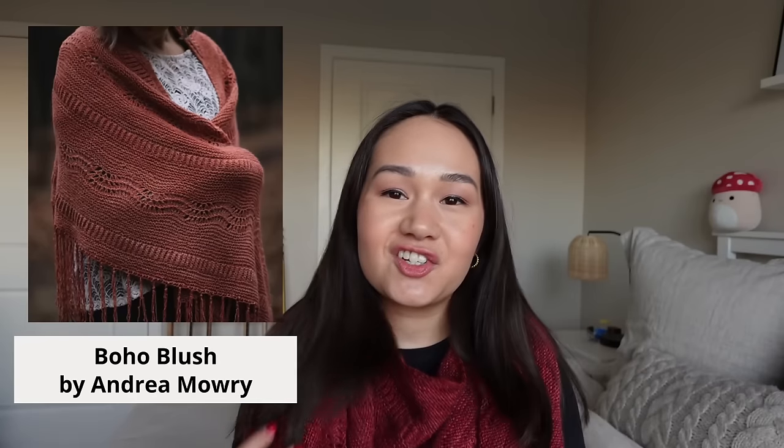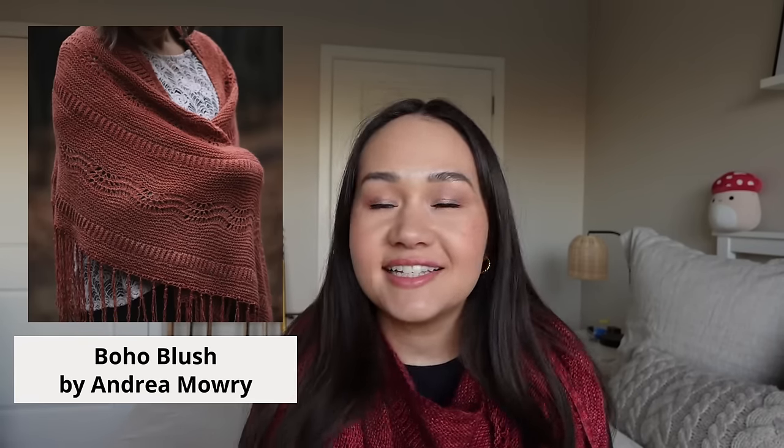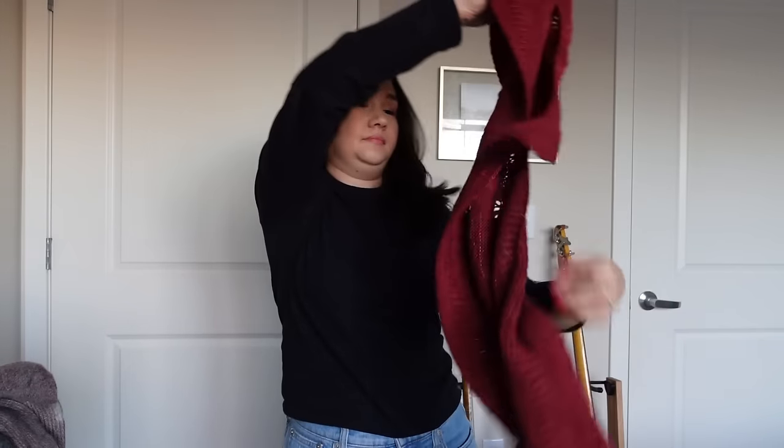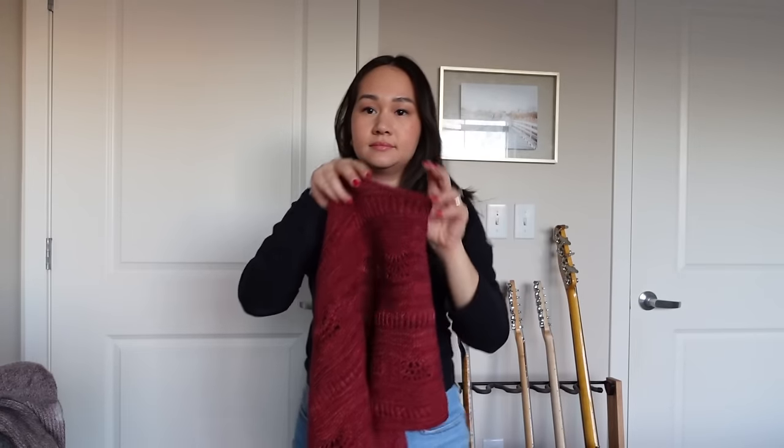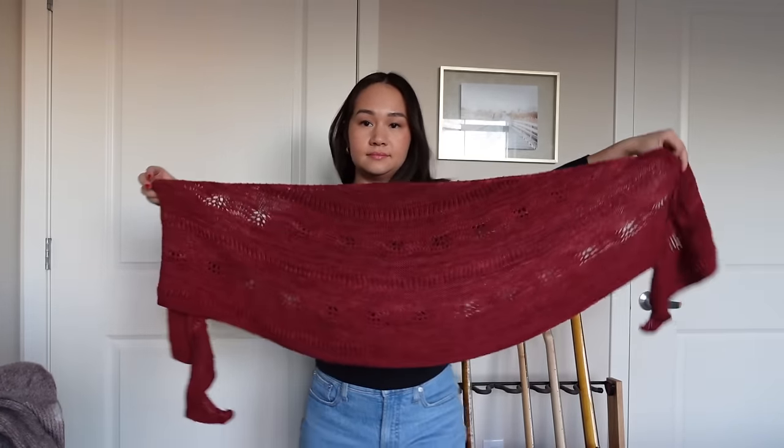With that said, I have a decent amount of knitting updates to share, so we'll dive right in. My first finished object is what I'm wearing — my Boho Blush shawl. I'm so excited to have this off my needles. I've been working on it since October and really wanted it done in time for the holiday season. Although it took longer than anticipated, I'm so happy with the finished result.